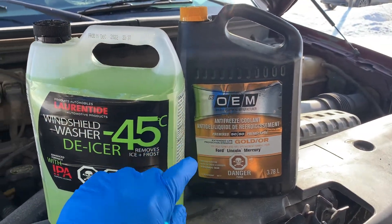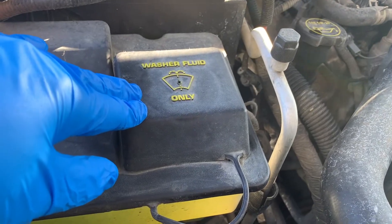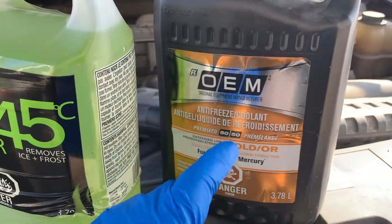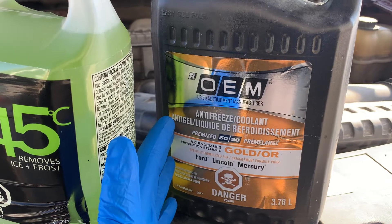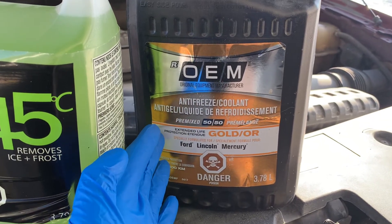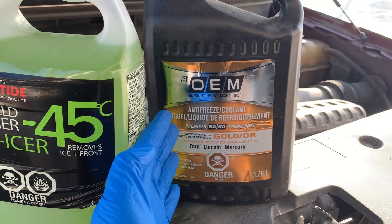A viewer recently asked me if they could place coolant in their windshield washer fluid to assist with freezing. Welcome back to Home Garage. In this video, I'm going to discuss why you should never place antifreeze in your windshield washer reservoir. Although antifreeze and windshield wiper fluid improve driving safety, both are very different given their purpose and use.